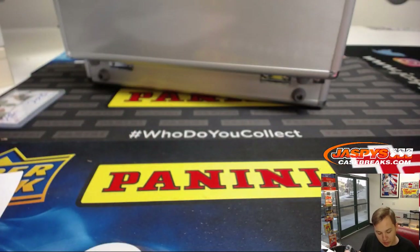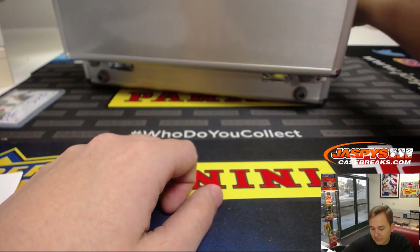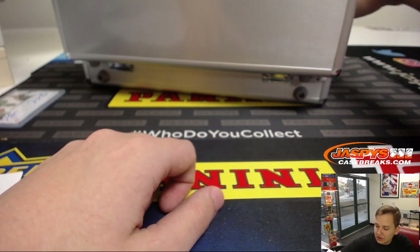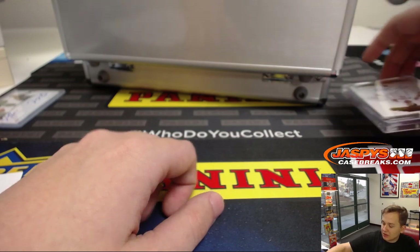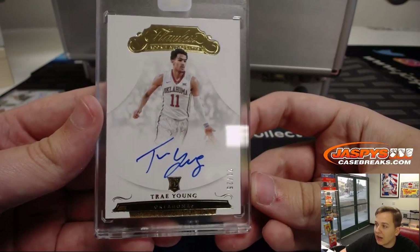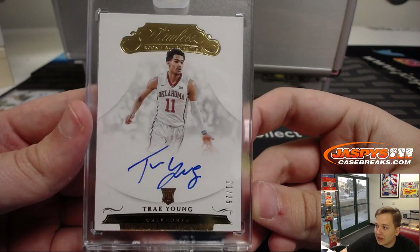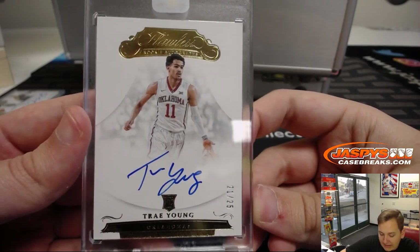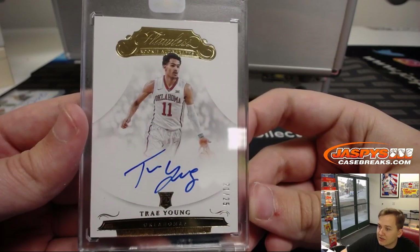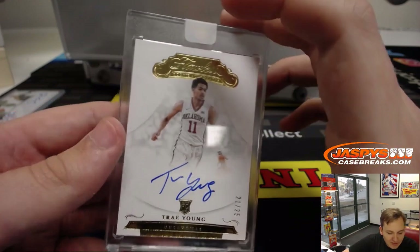And the last hit of the break - I don't need to look this one up. Going to Anthony B., gets the Trey Young rookie autograph. Trey Young, 21 out of 25. Anthony B. with the Atlanta Hawks, rookie autograph. Wow, look at that.